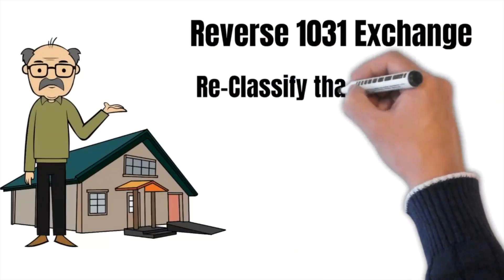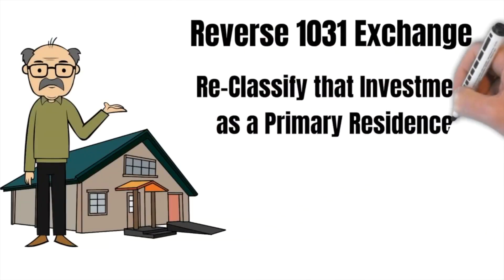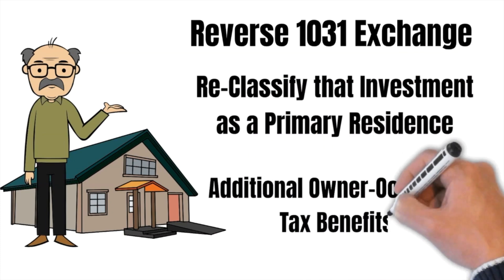And a few years later, let's say you decide to move into that Palolo property — you can reclassify that property as a primary residence, which comes with additional owner-occupant tax benefits. It is a little bit complicated, but I feel like you always seem to make things uncomplicated. I often hear 'the timing is everything' and 'it's too bad, I missed the boat.' Well, I'm hoping that by sharing some of these things, people will understand that the options available can provide a strategy that can make up for that missed timing, and you can still accomplish these goals.